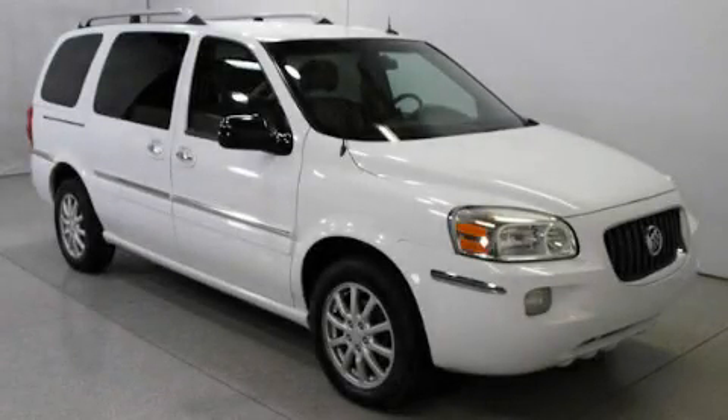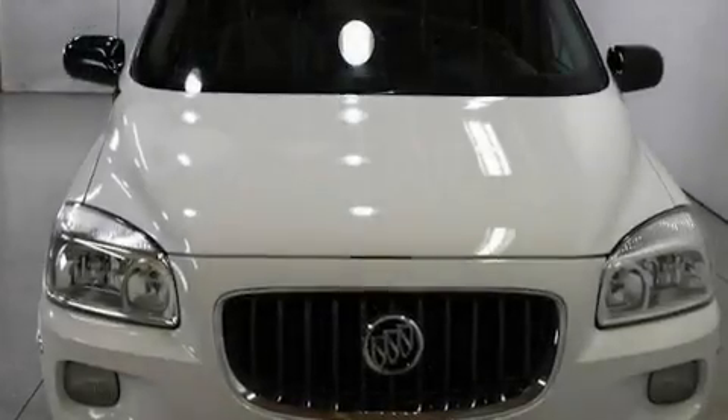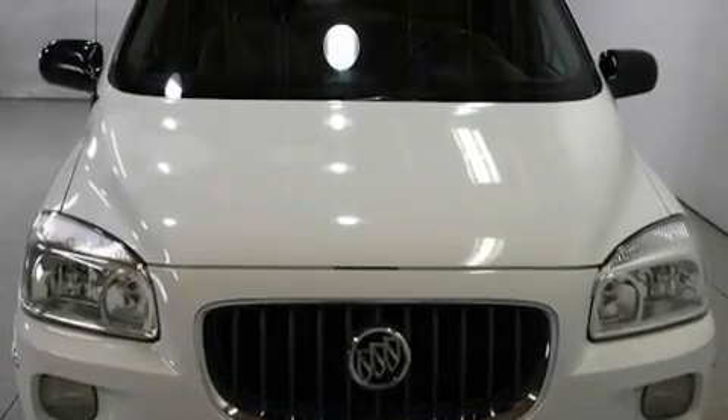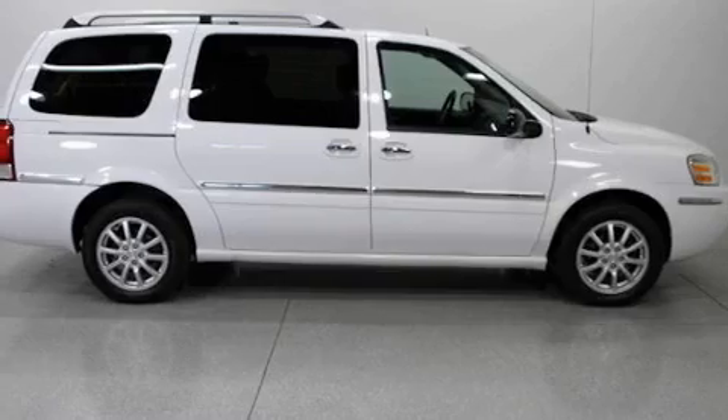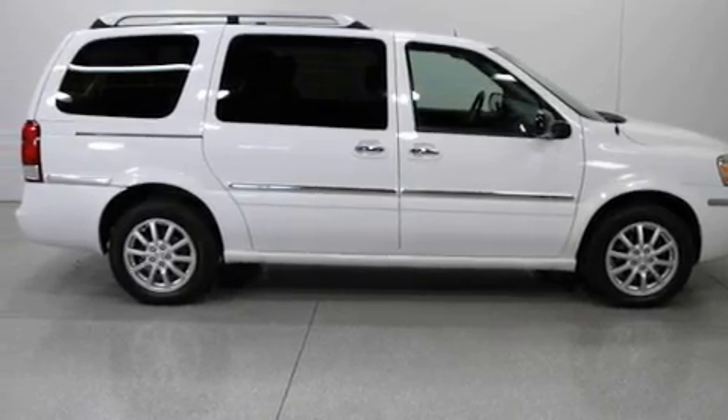This is a 2005 Buick Terraza, room for the entire family. Its top features include memory settings for the seat's positions, so you can recall your favorite alignment with the push of one button.